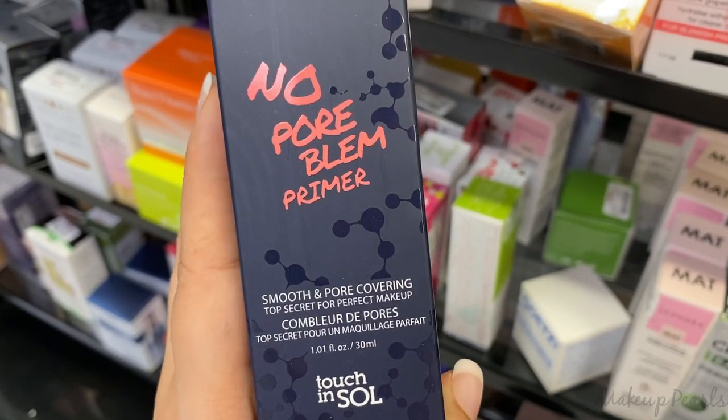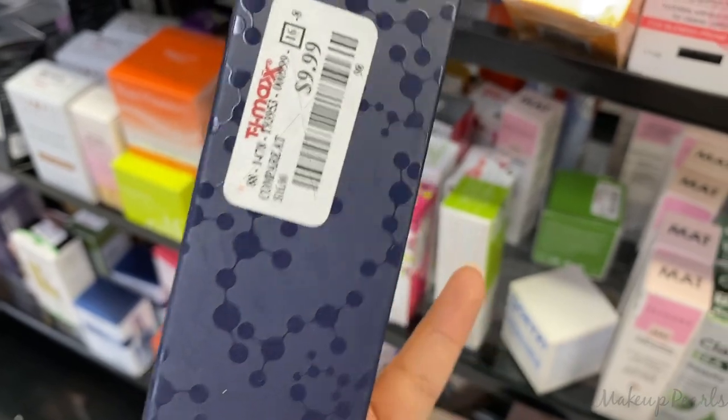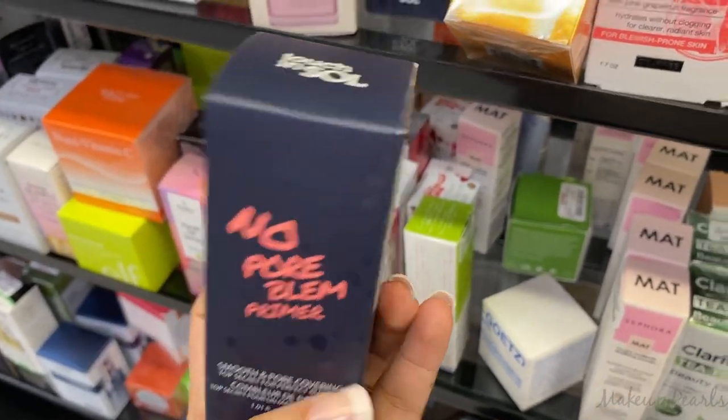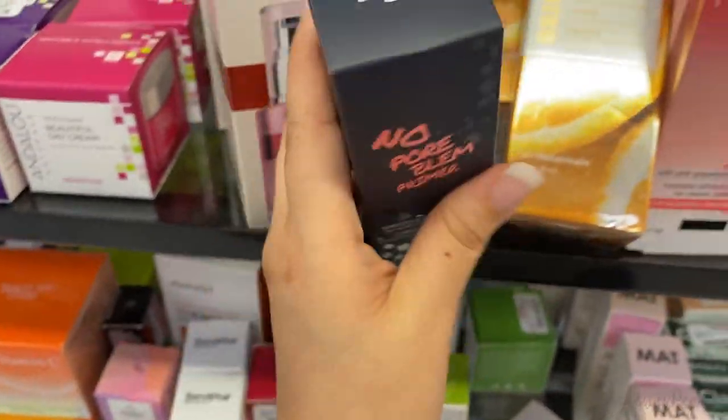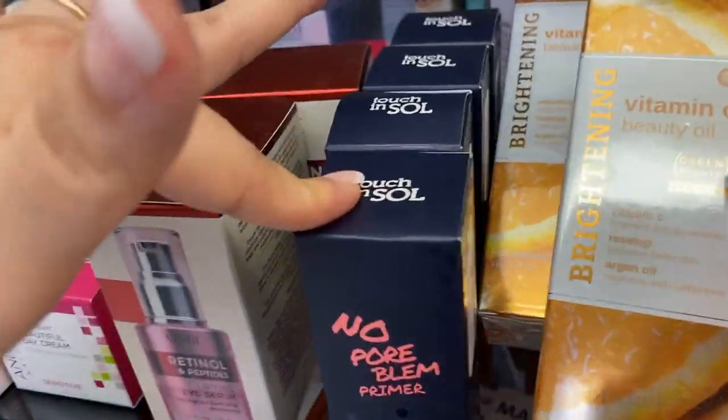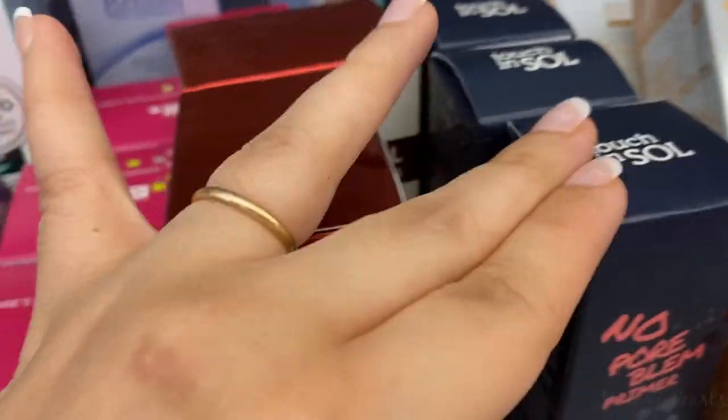Every time I see this primer I have to mention it — I found it for $10 and the original price is like $18. This is the No Problem Primer from Touch and Soul. I have dry skin and this has a silicone base — I absolutely adore it. My foundation lasts forever when I wear this.